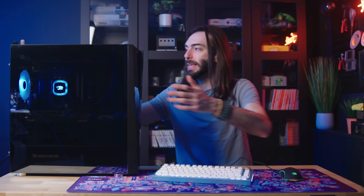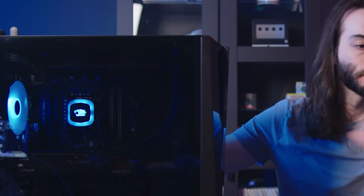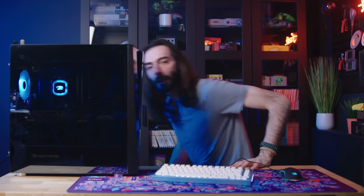Thank you Intel for sponsoring this video and for getting me this bad boy. YouTube doesn't like to push videos like this, so if you like this video make sure you're subscribed so you see more videos like this, and you can leave a like. Share this video with a friend — a friend who's maybe looking for that perfect little thing to upgrade their setup. Thank you very much. Have yourself a good week.